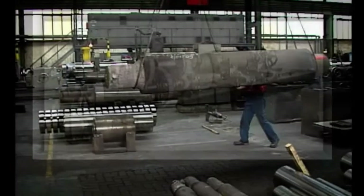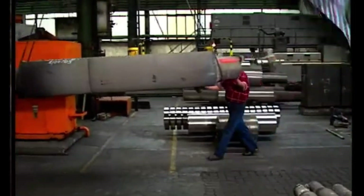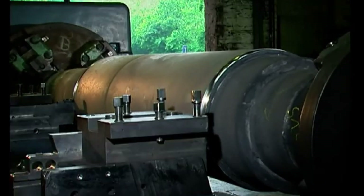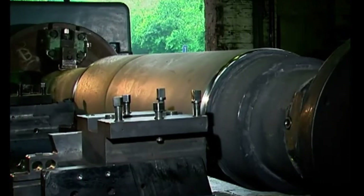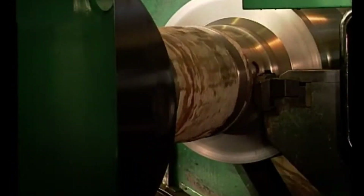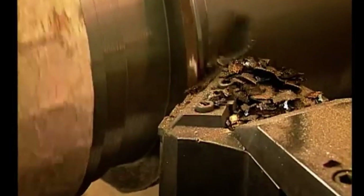Is the roller ready at this point? Not yet. After cooling and heat treatment, the machining process begins to refine the roller to its final specifications. The finishing and testing of roller machining will be explained in another video.